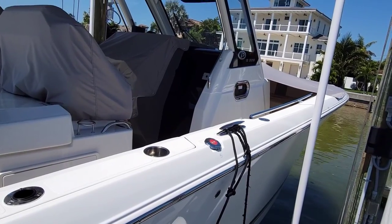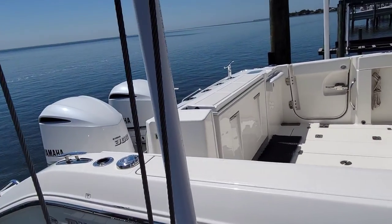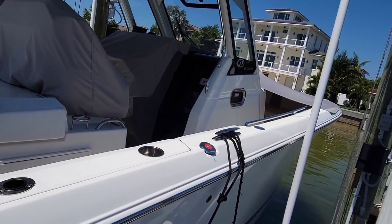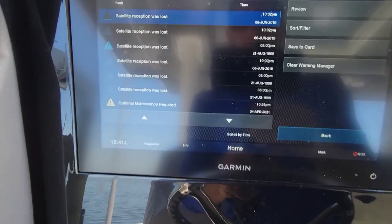Welcome everybody, we are on our way to Northeast right now, going down to take a look at a pursuit. We made it out, we are here on our S328 Pursuit — very nice boat. Let's see what's up with it.